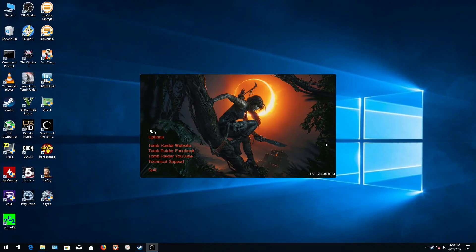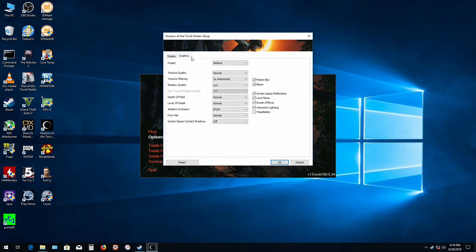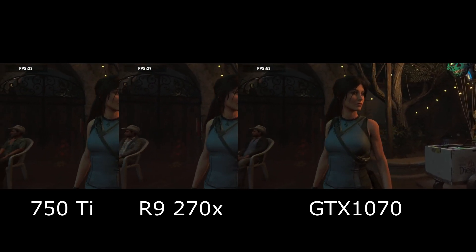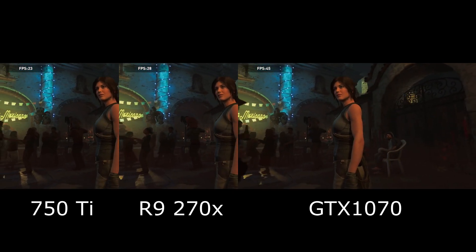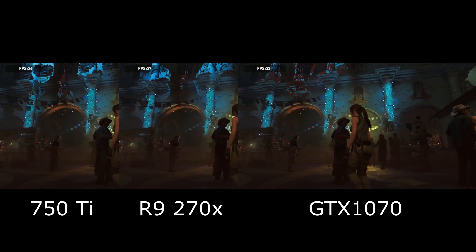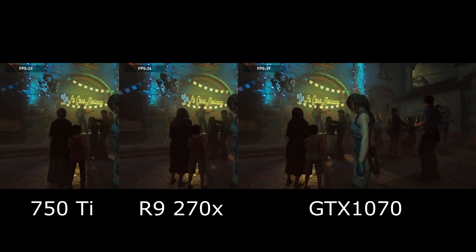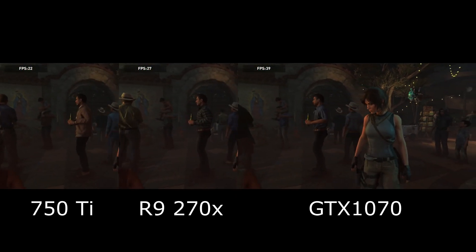For games, we're going to be using the kind of settings that will be playable on a Core 2 Quad, and not necessarily maxed out. First game is Shadow of Tomb Raider, using the medium quality preset. The 750 Ti is solidly in the mid to low 20s, the AMD 270X is a little further ahead in the high 20s, and the GTX 1070 is well ahead of both in the 30s and 40s. As the benchmark keeps going, the order does not change, and the GTX 1070 is well ahead of the 750 Ti.